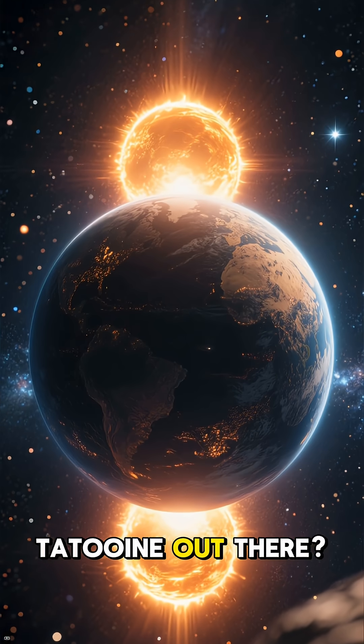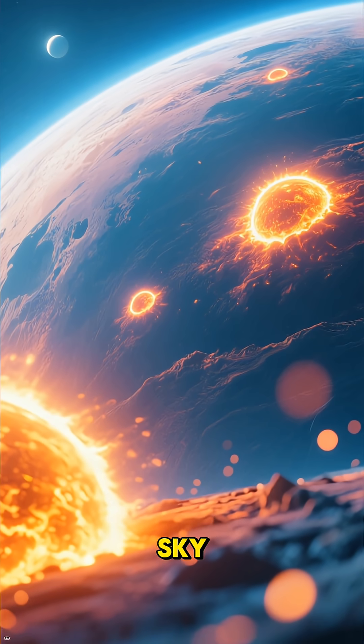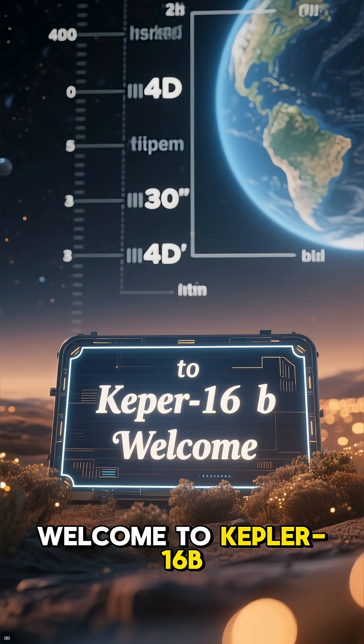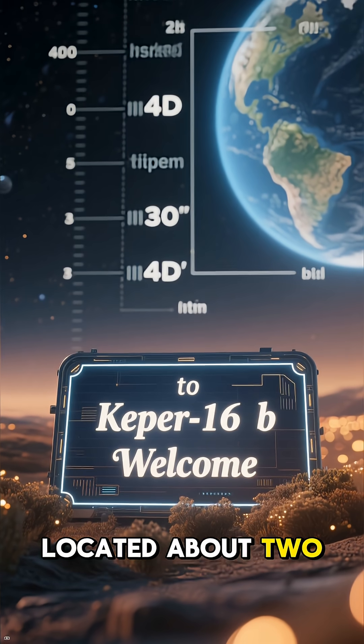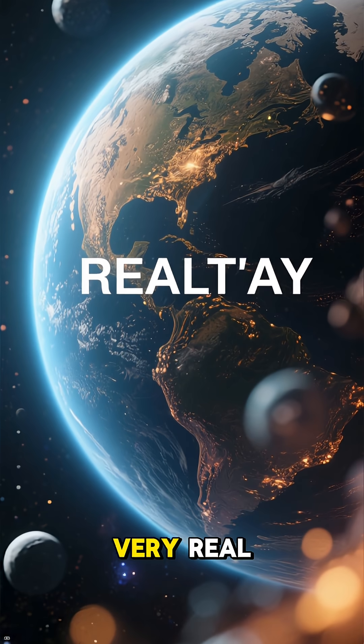Did you know there's a real-life Tatooine out there? A planet with not one, but two suns lighting up its sky. Welcome to Kepler-16b, a gas giant located about 200 light-years away from us. It's a world straight out of science fiction, but it's very, very real.